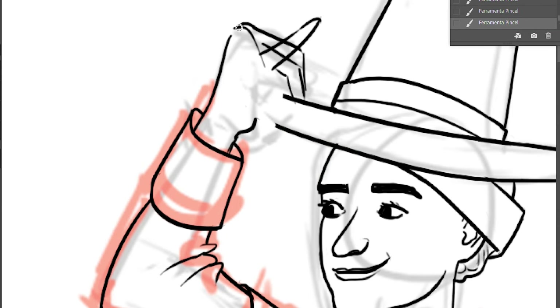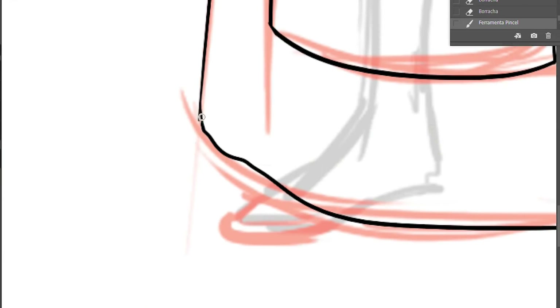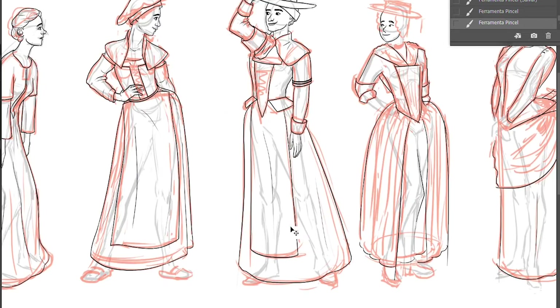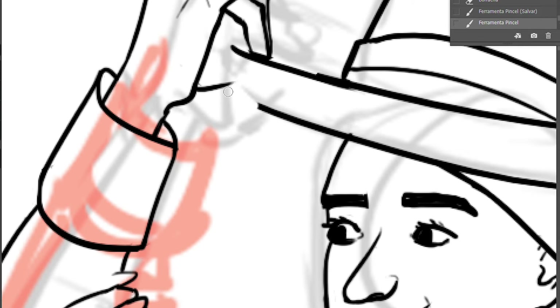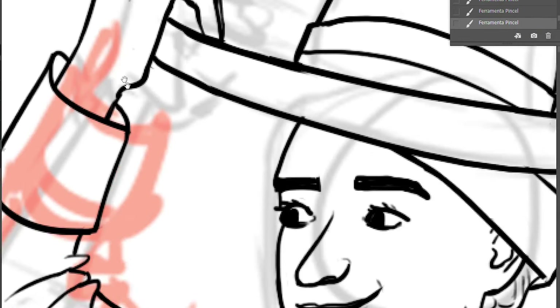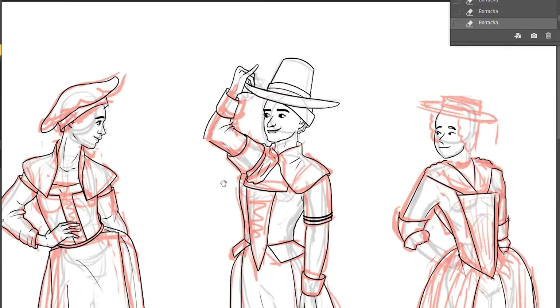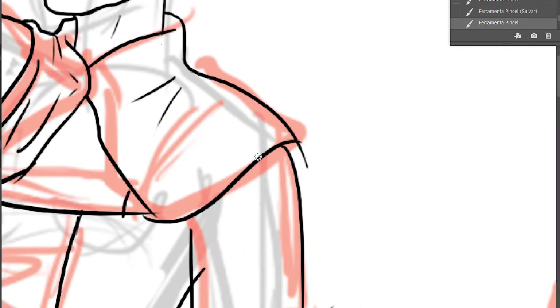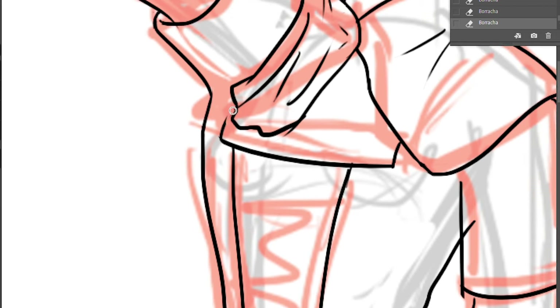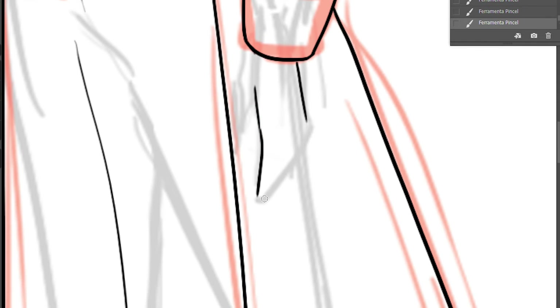I didn't record the sketching process because I forgot. I just had the idea of creating a YouTube channel because I had some free time between freelance work, and I thought it would be a good extra project to improve my skills, keep drawing, share with people, and show my work to others — so that's what I did.